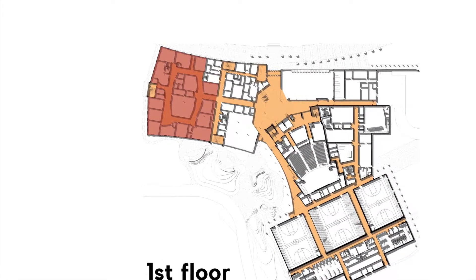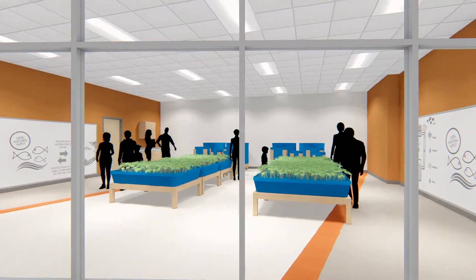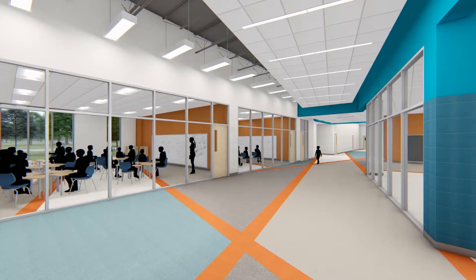Aquaponics and other STEM labs occupy the balance of the academic wing's first floor, along with spaces for special instruction and art.